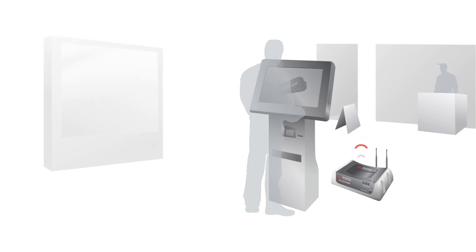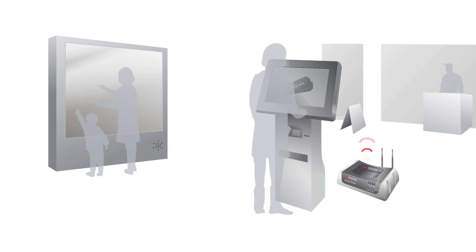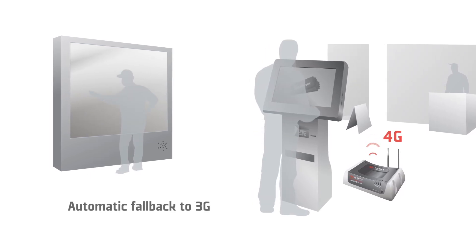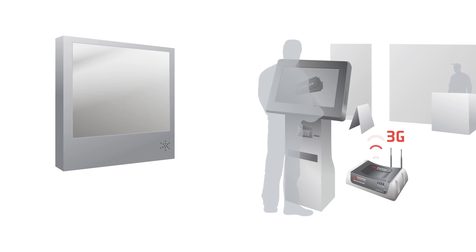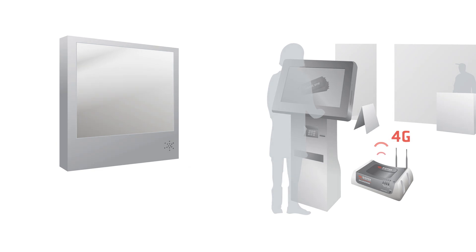Or maybe you have to manage kiosks in remote or temporary locations. The ES440 is ideal in areas where it's difficult to get a wired landline connection. And with automatic fallback to 3G when 4G LTE networks are temporarily unavailable, the ES440 keeps your services connected 24-7.